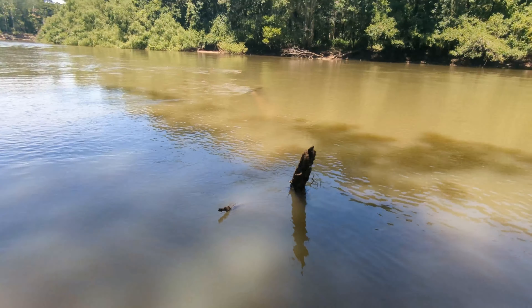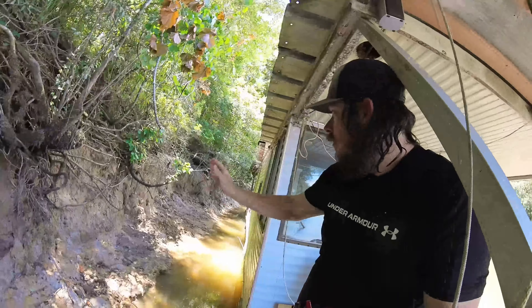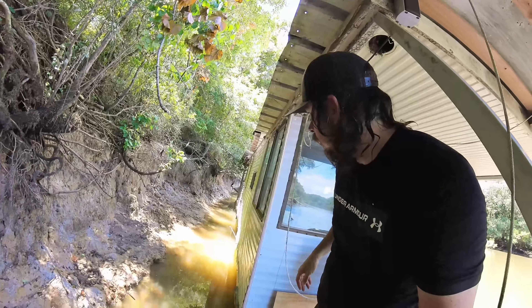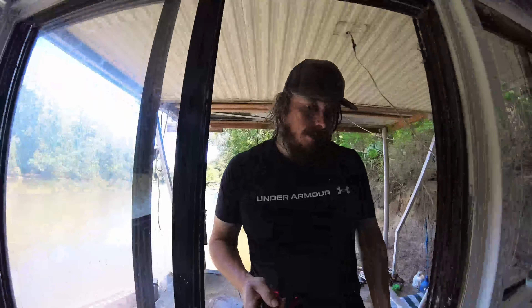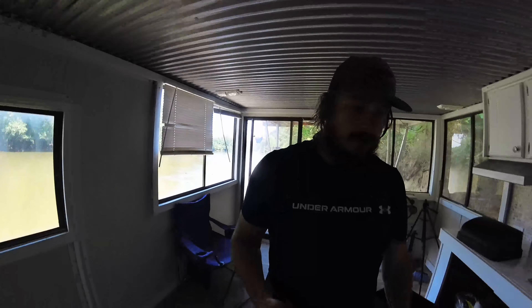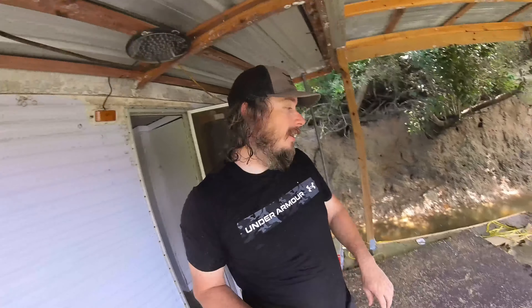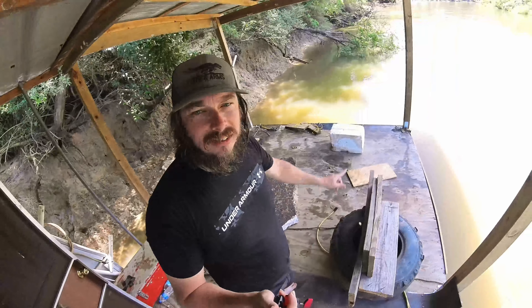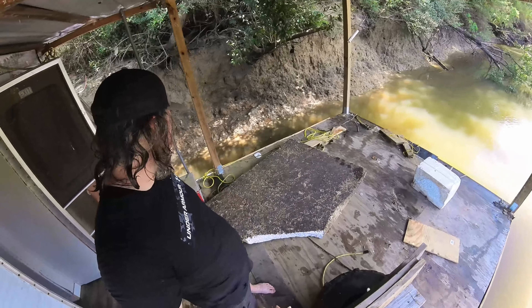I've been here about an hour and I got the limbs cut back off the side here. Now I need to put the styrofoam back under the back deck. When we were pulling it Saturday, a lot of it came out. I'm probably going to go down the river and try to find the rest of it, but I want to get this back under where it came from.